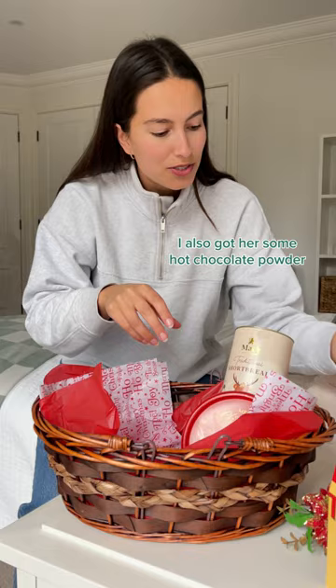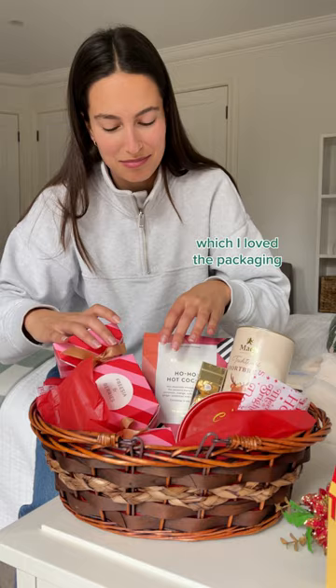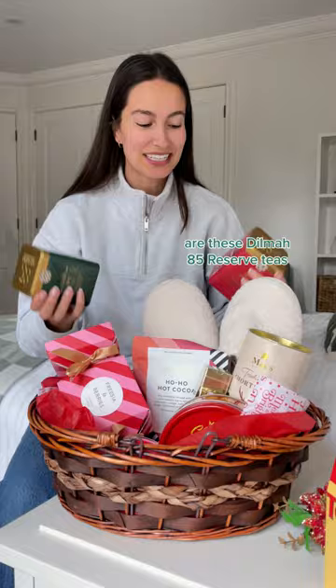The first thing I picked up was this cute Christmas-themed shortbread — I actually got two. I also got her some hot chocolate powder because it was super cute and who doesn't love hot chocolate? Then I got her some actual chocolates, this candle which I loved the packaging, and some slippers.